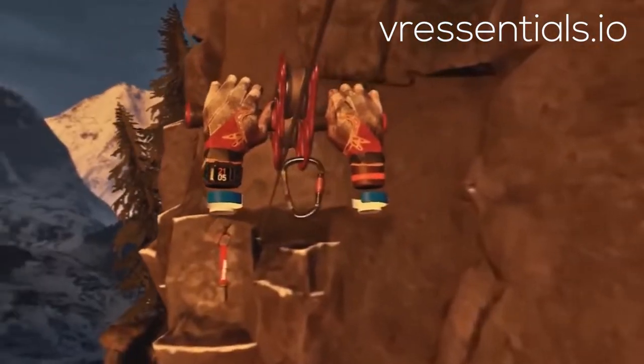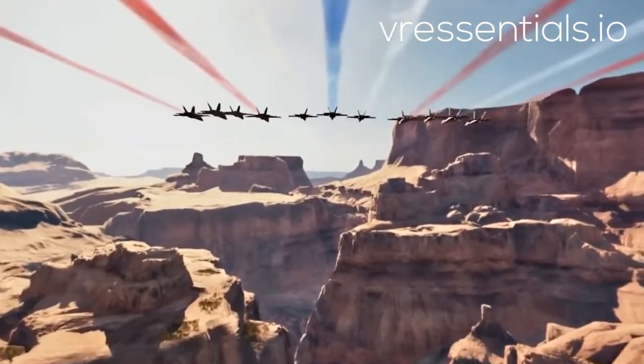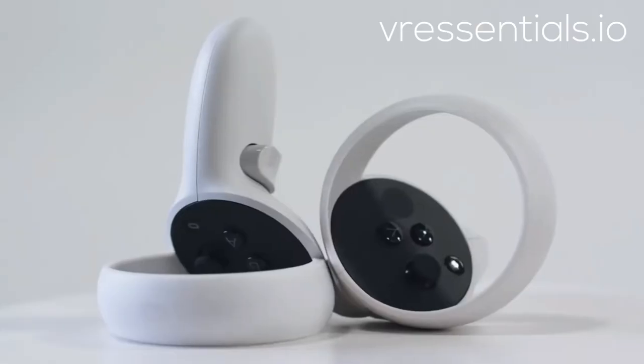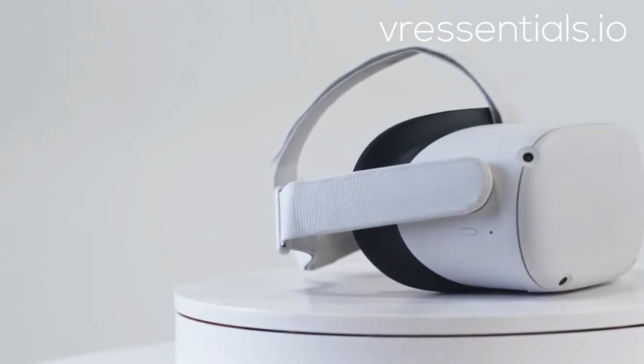If you're new to VR, this is a great time and a great device to get started on. Welcome to the club. It's streamlined, light, and the new soft-touch strap is easier than ever to slip on and off.